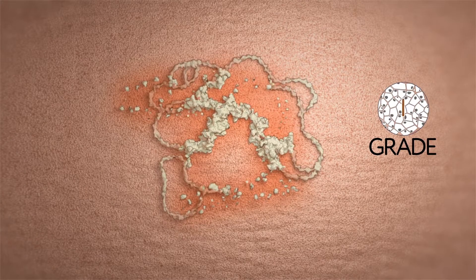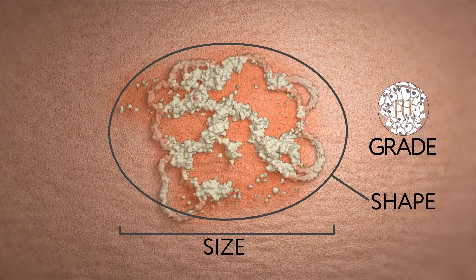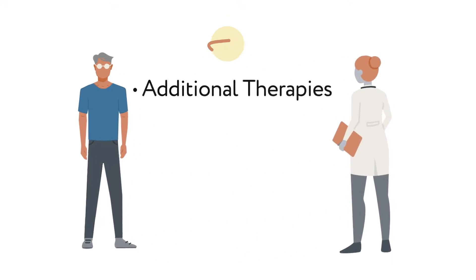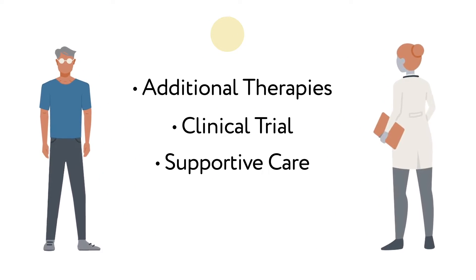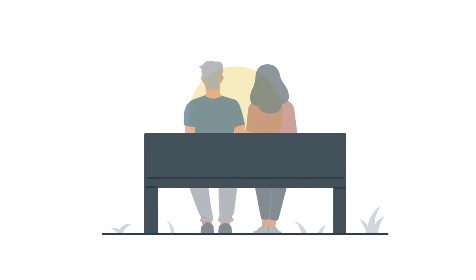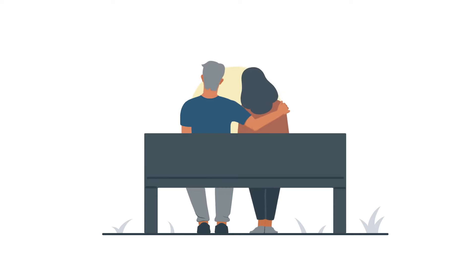Depending on the grade, size, and shape of the tumor, and prior treatments administered, doctors may suggest additional therapies, participation in a clinical trial, or best supportive care to treat the recurrence. What if it were possible to add months to the life expectancy of patients with this disease?